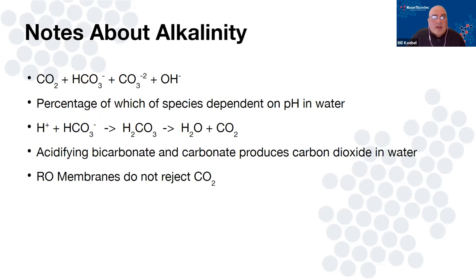Let's focus on carbon dioxide and alkalinity. The pH of any water is completely dependent upon the balance of alkalinity species: carbon dioxide, bicarbonate, carbonate, and hydroxide alkalinities. When you get into an acid environment, CO₂ really starts to dominate. When you acidify alkalinity like carbonate or bicarbonate, it basically becomes carbonic acid in water — carbonic acid is nothing more than CO₂ and H₂O. It's the same thing in your soda: you're just jamming CO₂ into water to create carbonic acid.